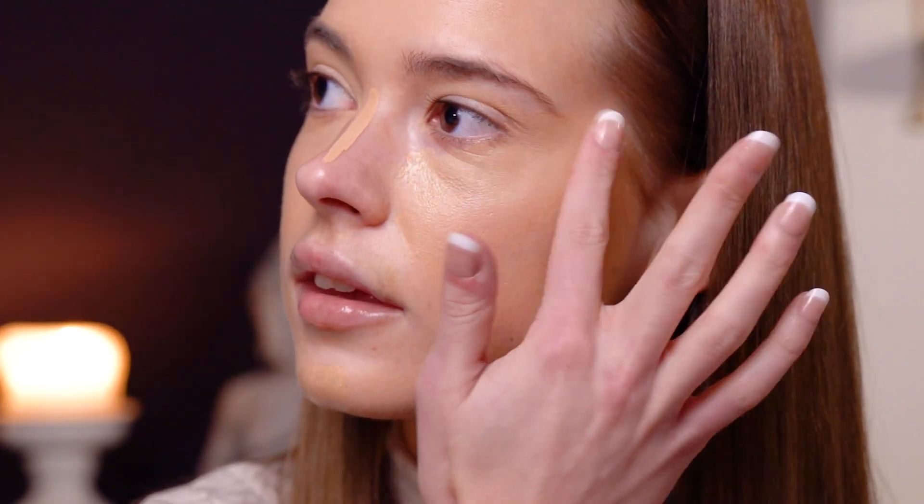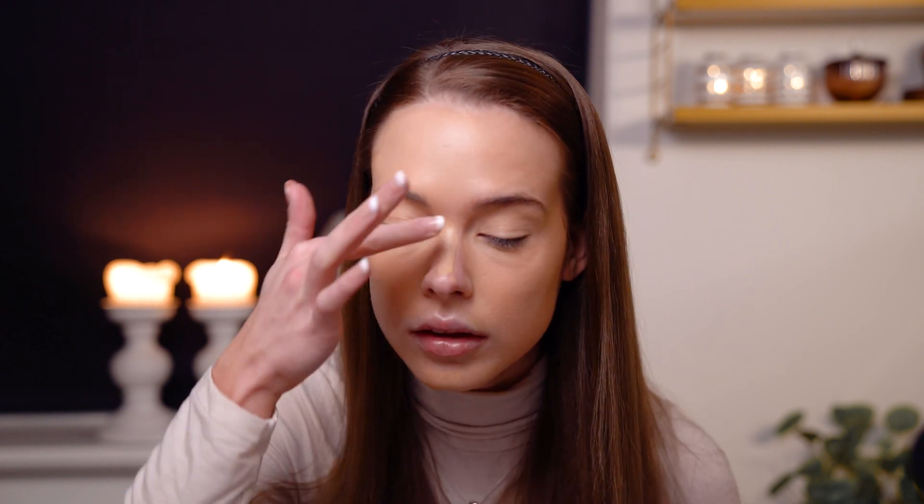Just blend it in very naturally — you don't want to see those dark bags under your eyes. Just go above the nose here and blend it into the chin as well.